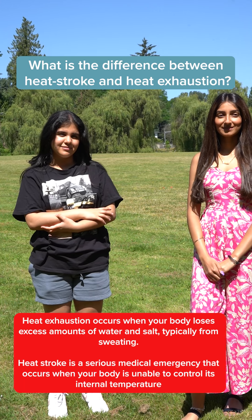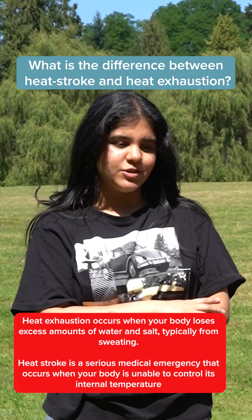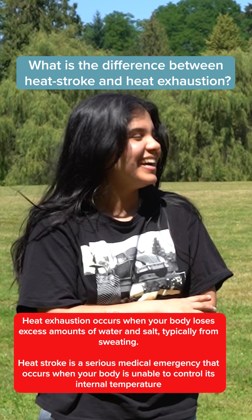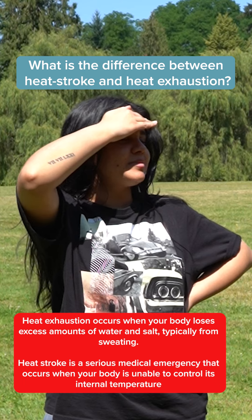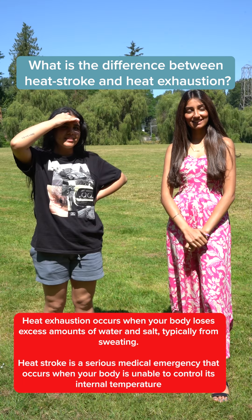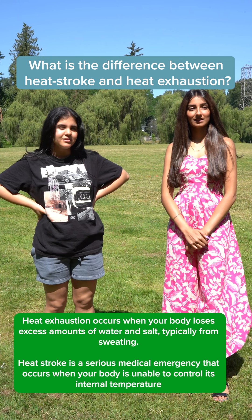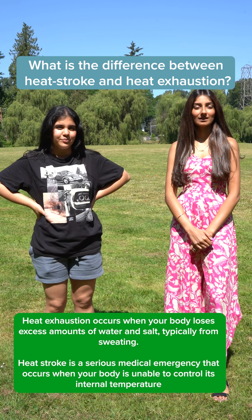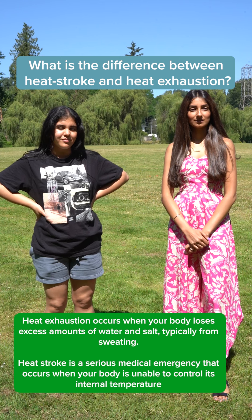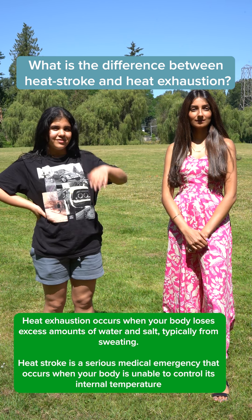What is the difference between heat stroke and heat exhaustion? Heat stroke means you lose consciousness and heat exhaustion means you just get really tired. Heat stroke is more of a serious medical emergency that occurs when your body is unable to control its internal temperature. Heat exhaustion occurs when your body loses an excess amount of salt and water, typically caused from sweating.